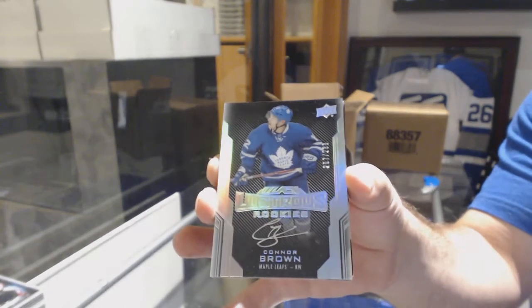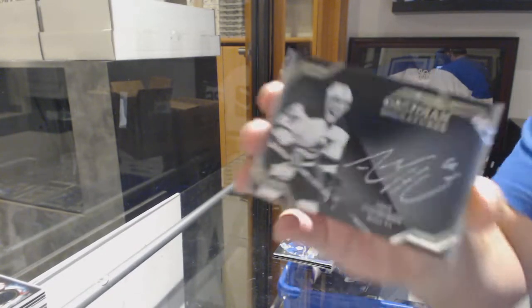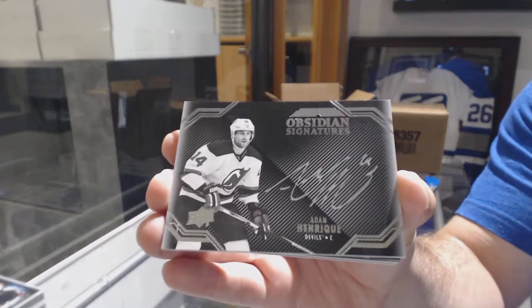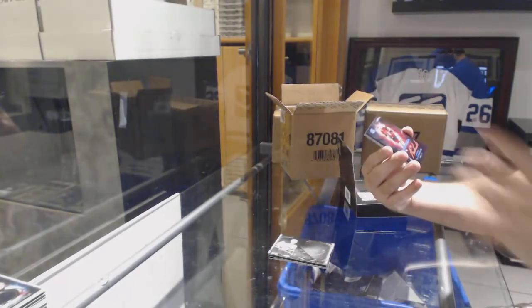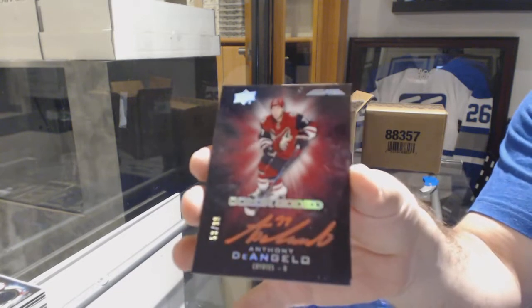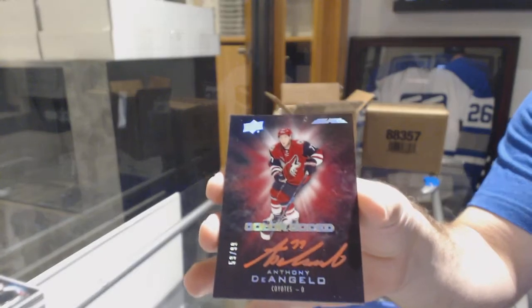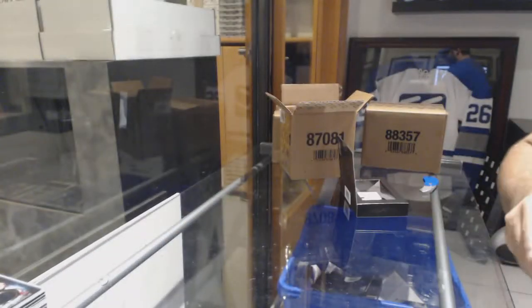Back to normal — one pack later, we've got for the Devils Obsidian Signatures: Adam Henrique. We've got a color-coded for the Coyotes: Anthony D'Angelo. And for the LA Kings: Jake Muzzin — Star Trademarks Jersey.